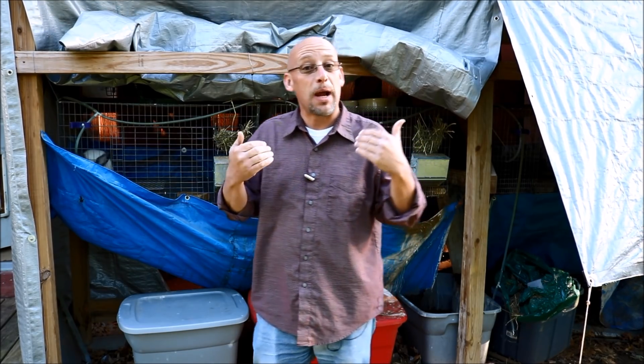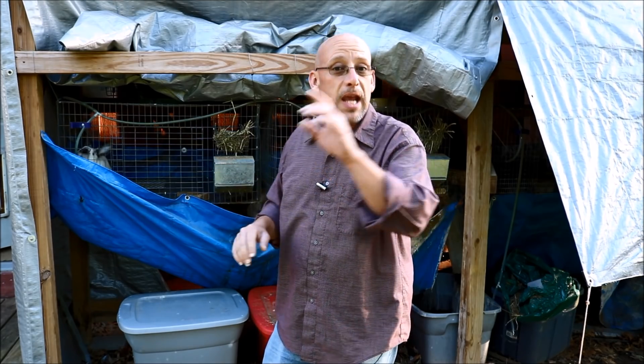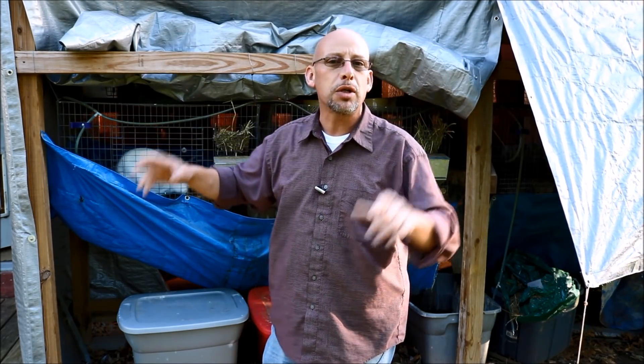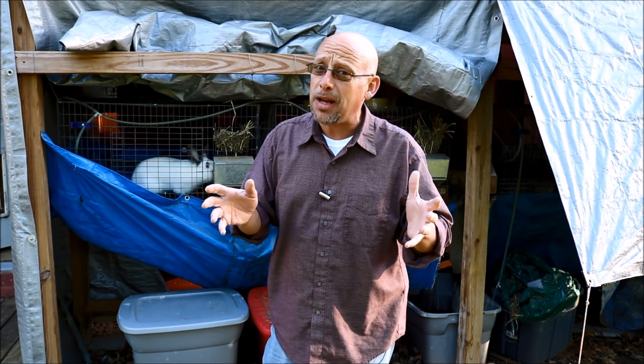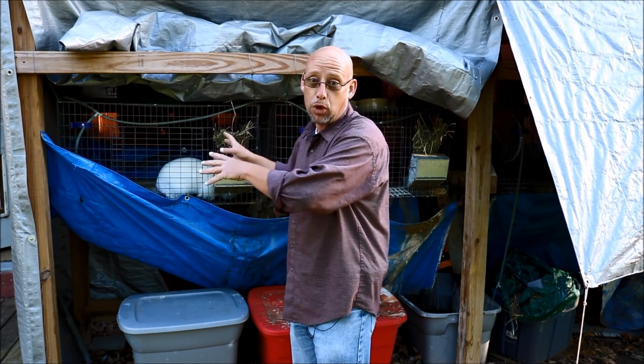Hey guys, welcome back to another Slightly Rednecked video. My name's Chris. If you're not familiar with this channel, it'll help you to produce your own meat, eggs, and vegetables from your backyard, your balcony, your deck, your garage, or even a spare room in your house. And today we're talking about a topic that may be a little bit gross to some people: why do rabbits eat their own poop?